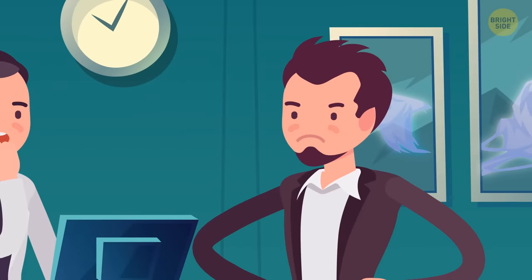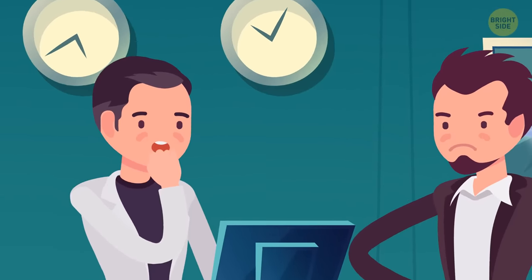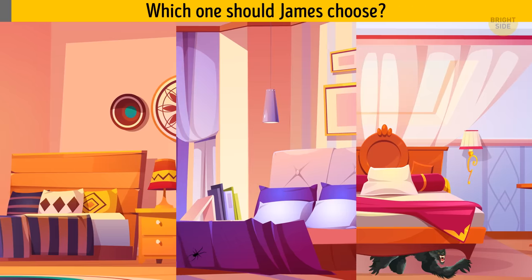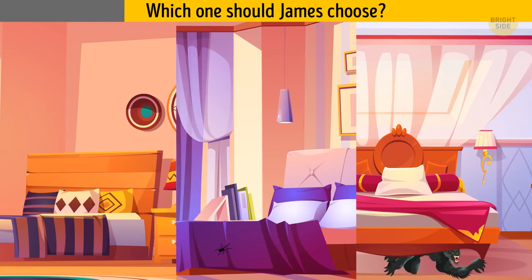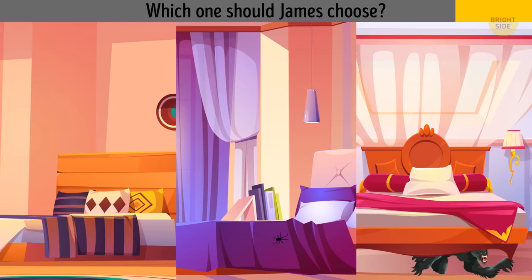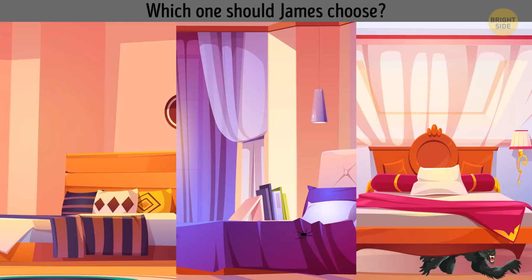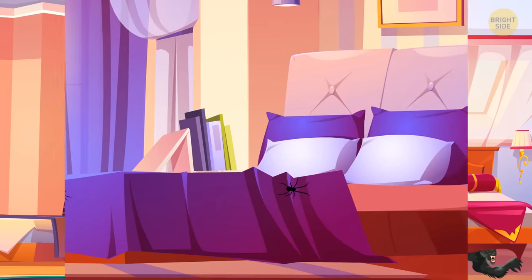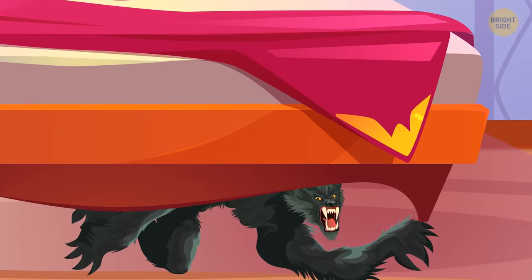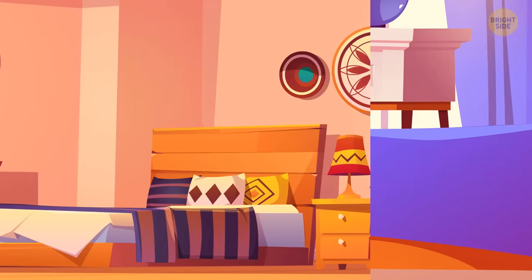James asks Peter for another room, and Peter offers him three options. Which one should James choose? There are spiders on the bedsheets in the second room and a werewolf hiding under the bed in the third room, so the first room is the best choice.